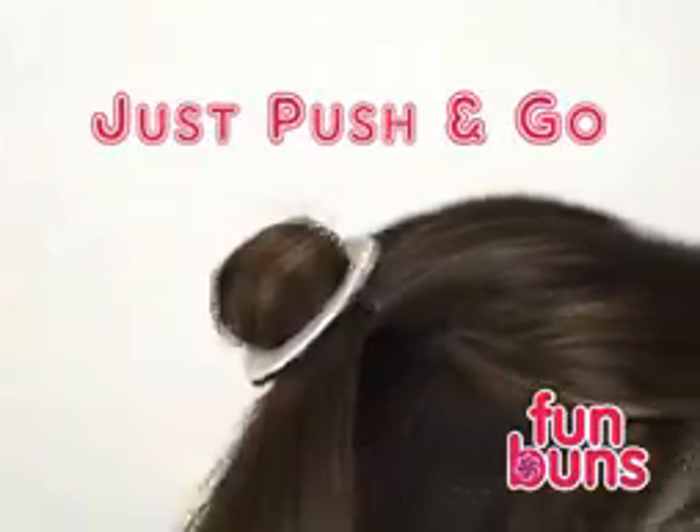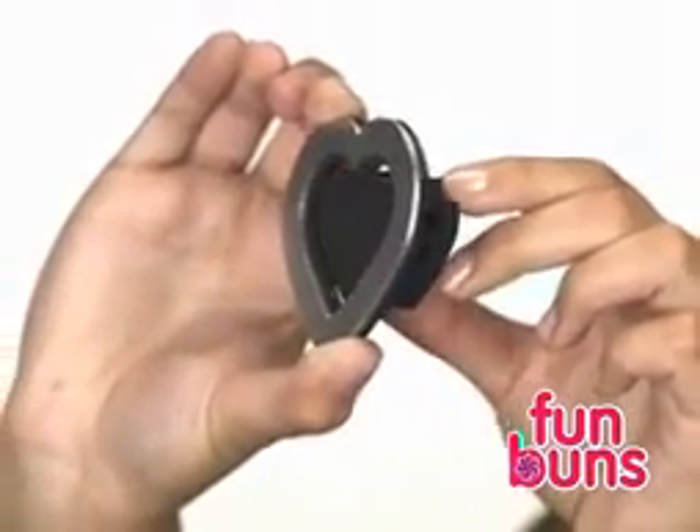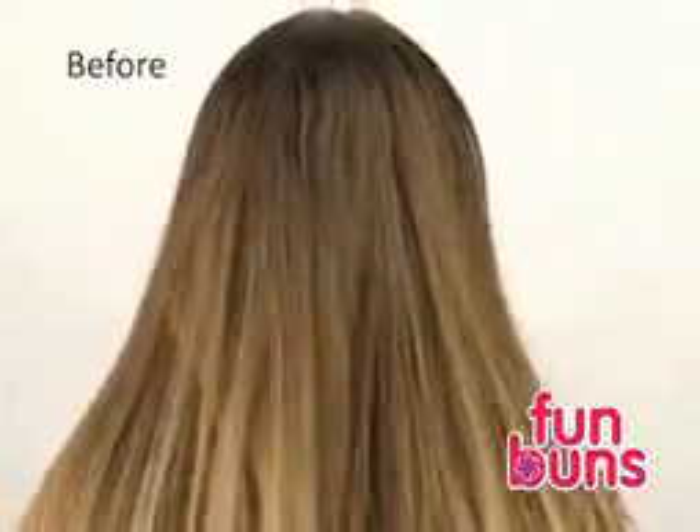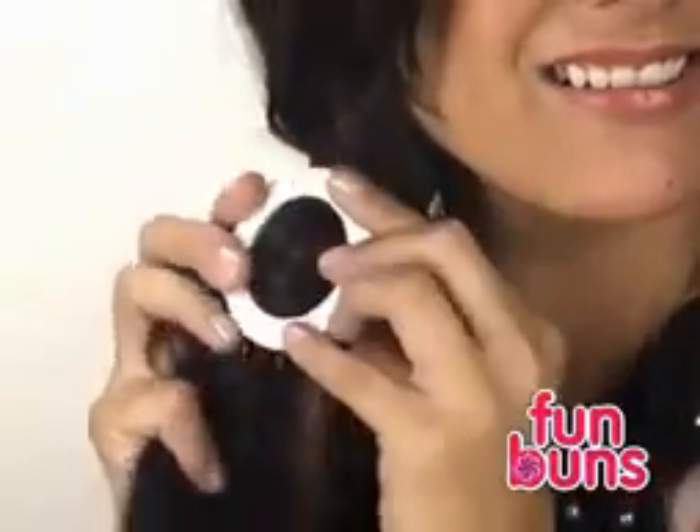Look, it's so easy to use. Just push and go! The secret is the unique design that holds the hair in precise shapes, turning that ordinary style into a playful heart, sophisticated square, or chic rectangle. Simply pull the hair through the design of your choice, push and go! It's that fast!